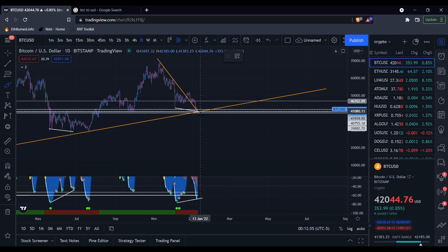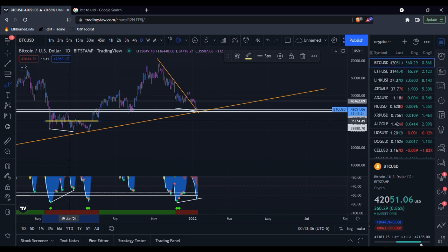Looking very similar in that aspect. Now, if this were to repeat, we would have a nice move up here, followed by one last slow bleed, possibly back down to this trend line. It may look something like this — we come up, retest the resistance of this consolidation area, which is exactly what happened back here, and then possibly bleed back down to this trend line.